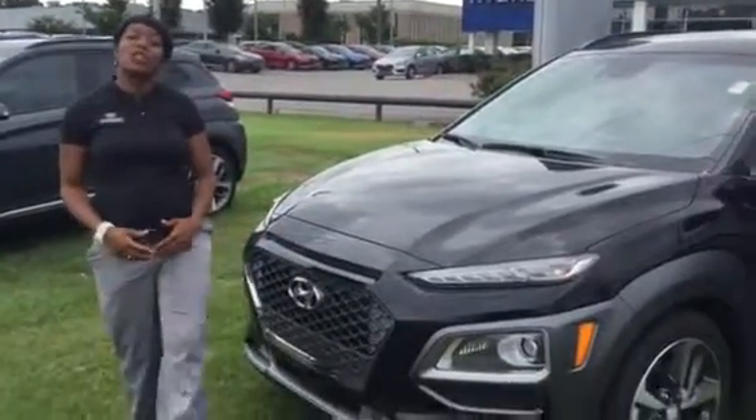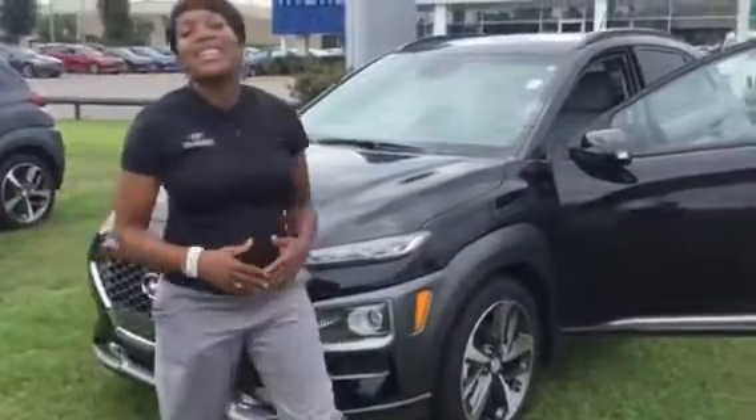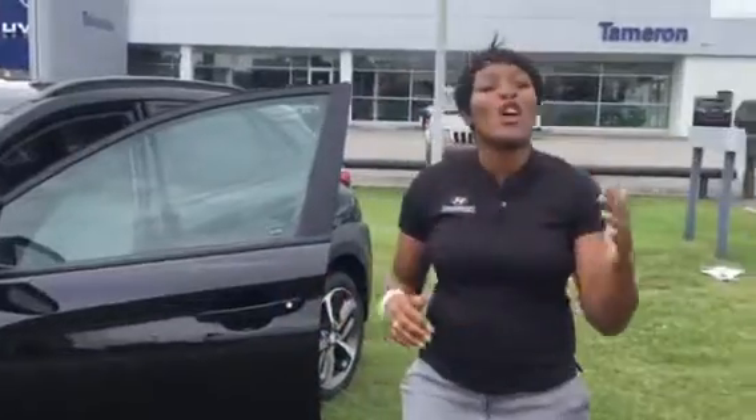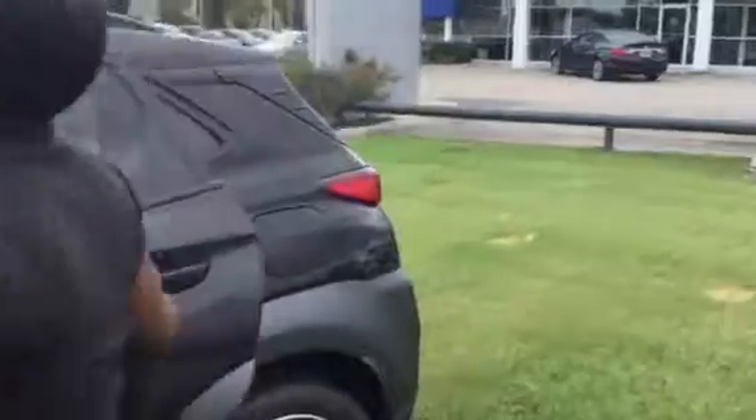It has a beautiful cascading grille in the front, wraparound LED headlights, and daytime running lights. You'll get premium alloy wheels, LED external turning signal indicators, blind spot warnings. You name it, we can do it in your Kona.